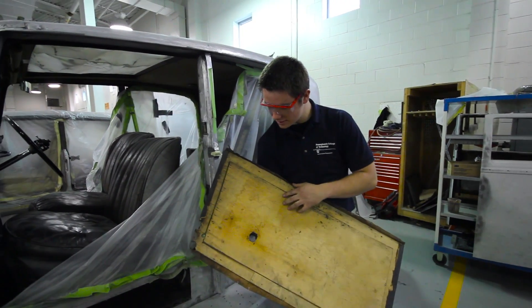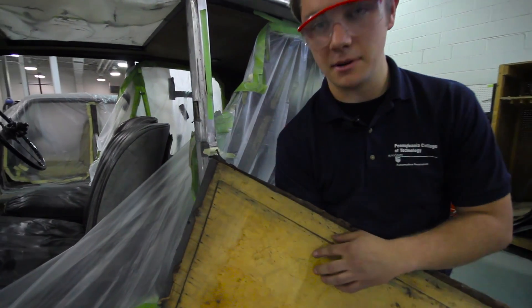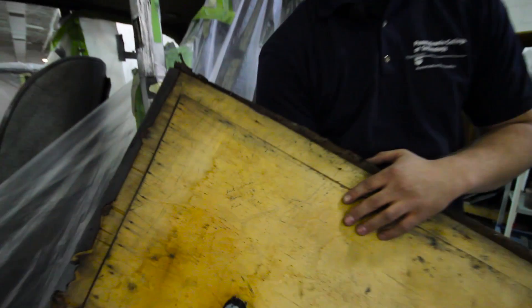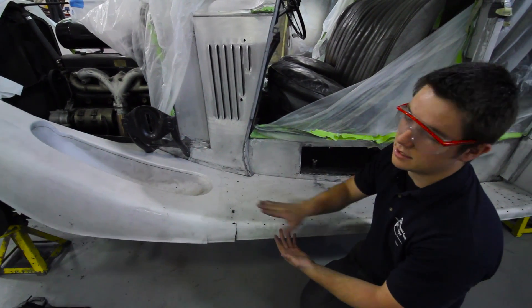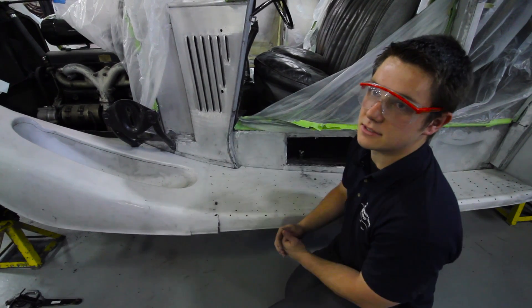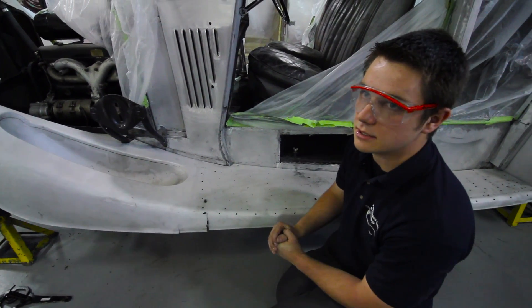A few interesting things about this Rolls Royce: we found someone's name written inside it, along with their date of birth and death. He was about seven years old when this car was built. There was also supposed to be a seam here, but somebody actually mended it together into one full piece when it was supposed to be two separate pieces. So we'll use a TIG welding process to allow that to be a nice, clean, hard weld.